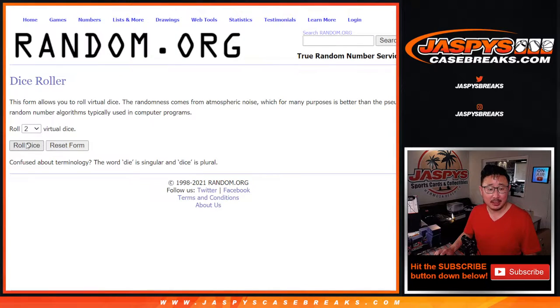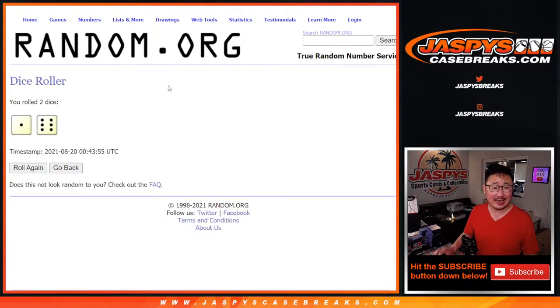Good luck, let's roll it — randomize it. One and a six, lucky seven times. Top four after seven.